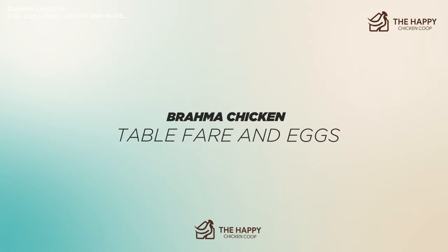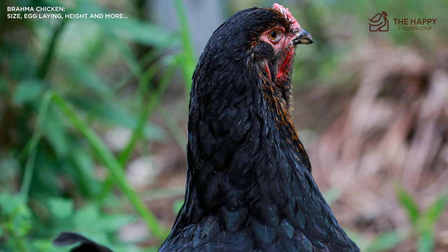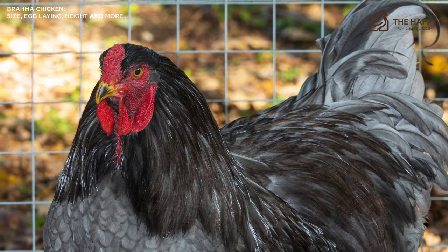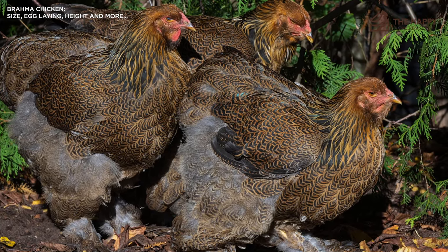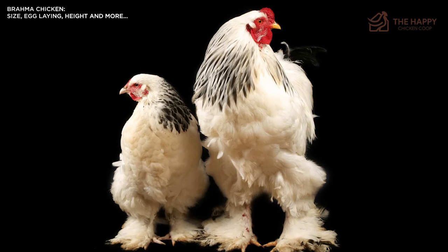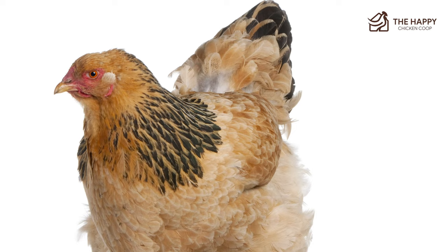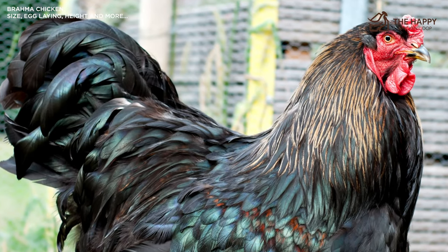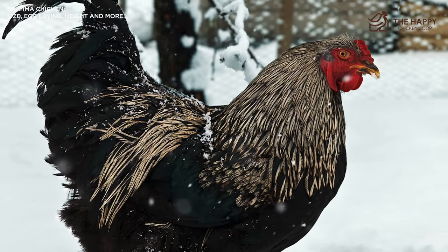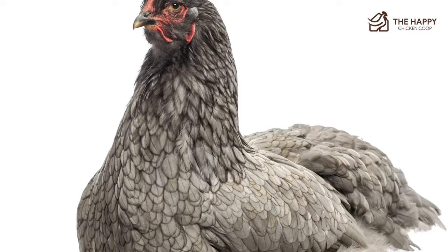Now let's talk about table fare and eggs. The Brahma was initially bred as a meat bird. In the 1800s, the bird was in fact much larger and one bird could easily feed a large family cheaply. Between 1850 and 1930, the Brahma was the table chicken, unrivaled by any other. Even nowadays, the size of the bird is enough to feed a family of four. If you prefer to keep your hens for eggs, the Brahma performs well enough — hens will produce three to four eggs per week. And here's the excellent news: they prefer to lay from October to May, just when your other girls are thinking about shutting down for the winter. The eggs are medium to large in size and brown in color. The downside is the hens can take six to seven months before they even start laying.